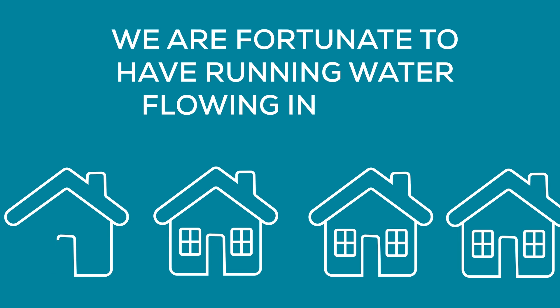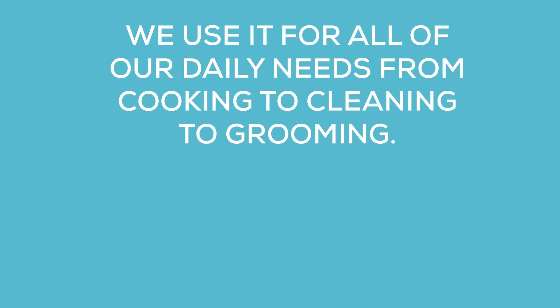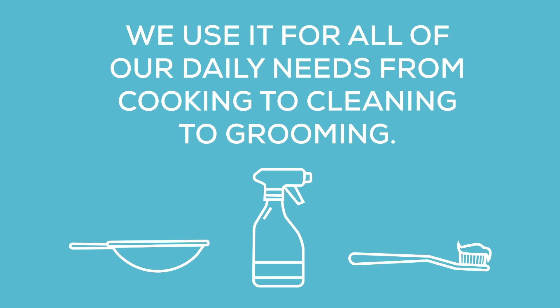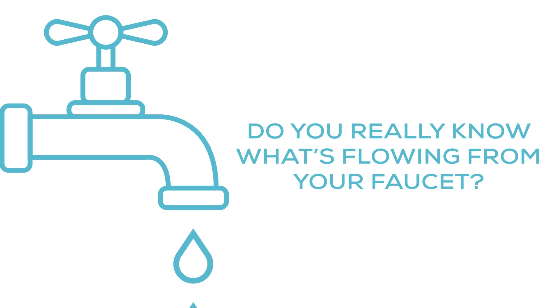We are fortunate to have running water flowing into our households. We use it for all of our daily needs, from cooking to cleaning to grooming. But when it comes to drinking your water, do you really know what's flowing from your faucet?